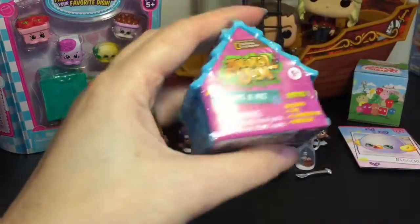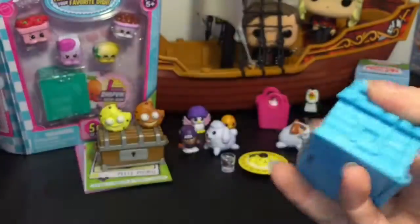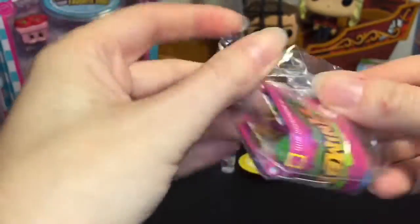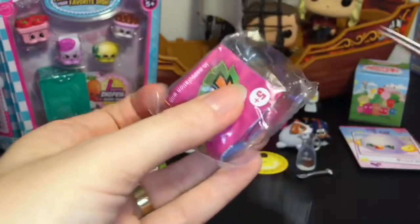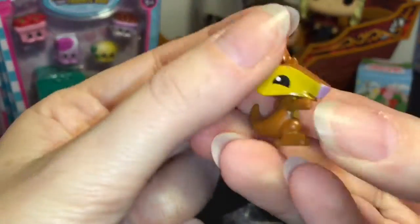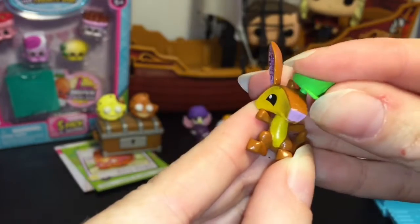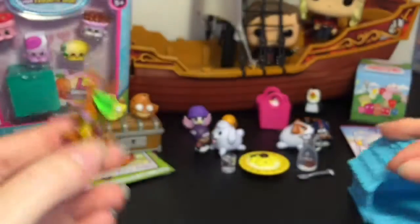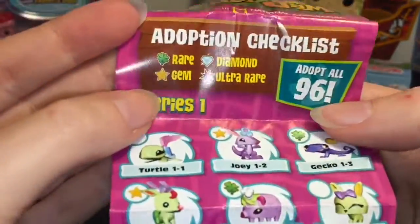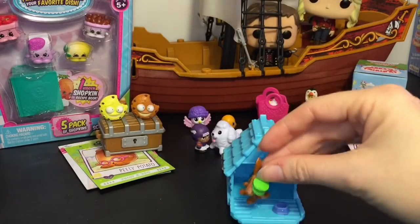Now let's open our little Animal Jam Adopt a Pet den — these are so cute and tiny. Inside we have our little checklist and our surprise toy. It also comes with a game code. Oh cool — I think this one's a rare gem! We have a little kangaroo. He's really cute, his head turns, and he comes with a little hat you can put on, plus his food dish. On the checklist he's marked as a gem, and since he's a baby kangaroo, he's a little joey. I really like the sparkly ears!